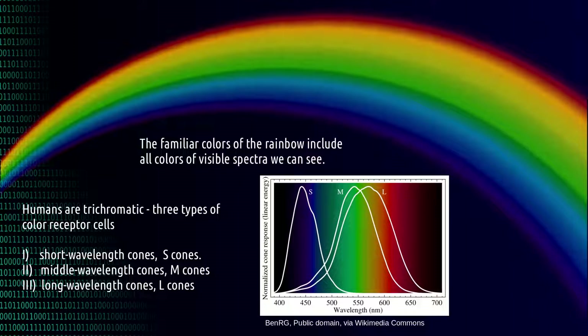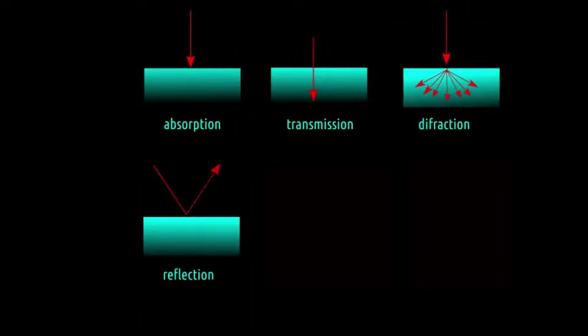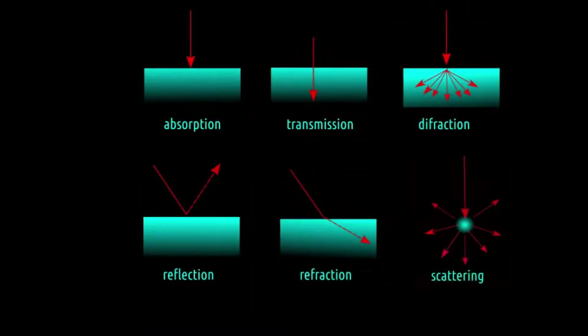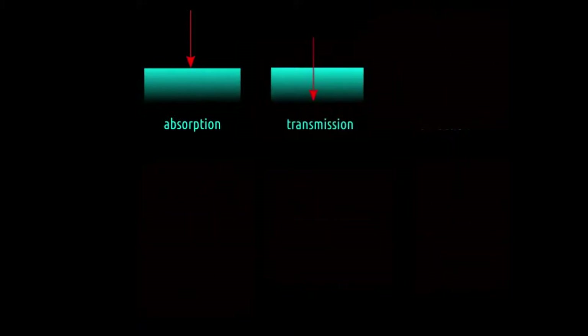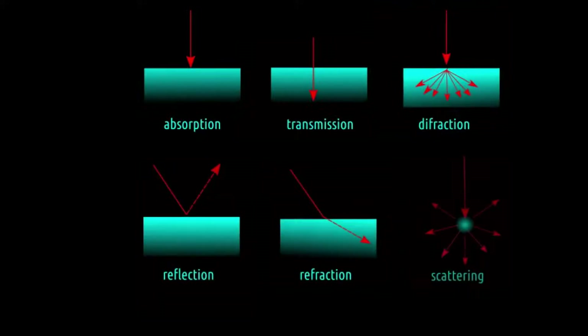We can see those colors because we have three types of photoreceptor cells. In general, what you can see depends on the interaction of electromagnetic energy with a surface. What we see is the result of electromagnetic waves scattered, transmitted, or reflected from a surface.